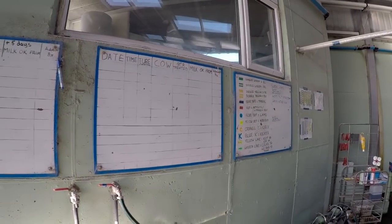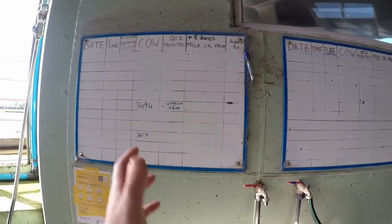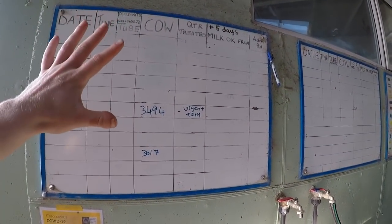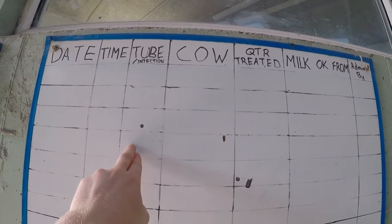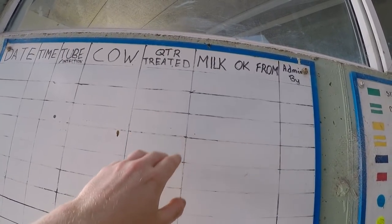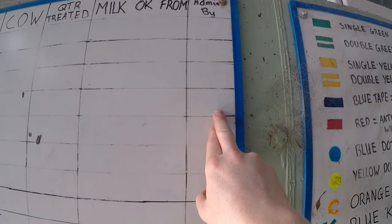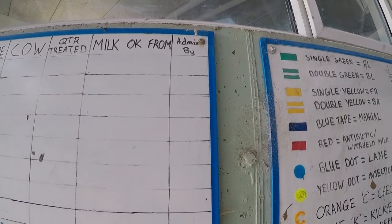Up here we have some whiteboards for milking. These two boards are our treatment boards — any cow receiving treatment for anything, whether it's an injection or she's getting tubes for mastitis, it's all recorded on this board. Anything concerned with milking where she has a withdrawal on the milk from antibiotics is all kept on the board, easy to see from Cups On. In the columns we have the date the cow was treated, whether it was morning or evening, what she got, what injection or tubes, the actual cow that was treated, the quarter or how the injection was given — intramuscular or subcutaneous — when the milk is okay and she's cleared to go back into the tank, and also administered by, so we can put our initials on it if someone else wants to refer back and ask whoever treated the cow first.